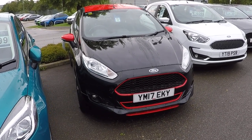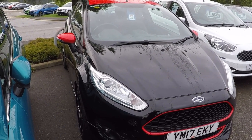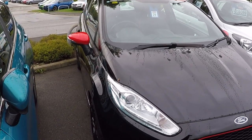Hello and a very warm welcome from everybody here at Perry's Mansfield. I'm Mark Hayes. Today's walk-around video is this unique Ford Fiesta 1.0L ST Line Black Edition three-door with 140 brake horsepower.